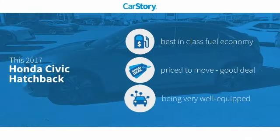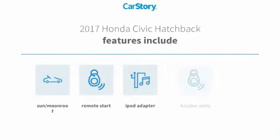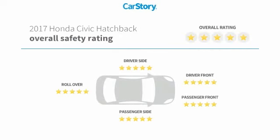Car story research indicates this vehicle as having best-in-class fuel economy, a good deal, and loaded with features. Features include keyless entry, remote start, iPod adapter, sunroof/moonroof, and MP3. It has been listed as an IIHS Top Safety Pick with these ratings.